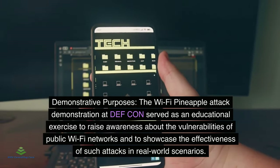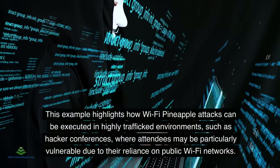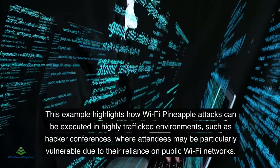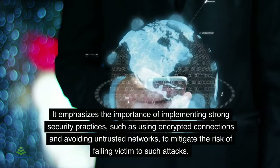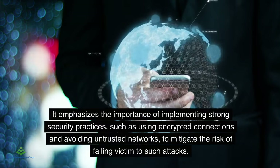This example highlights how Wi-Fi pineapple attacks can be executed in highly trafficked environments such as hacker conferences, where attendees may be particularly vulnerable due to their reliance on public Wi-Fi networks. It emphasizes the importance of implementing strong security practices such as using encrypted connections and avoiding untrusted networks to mitigate the risk of falling victim to such attacks.